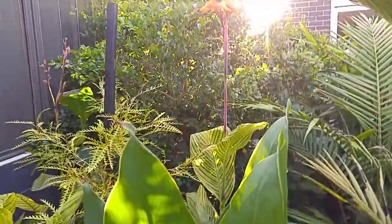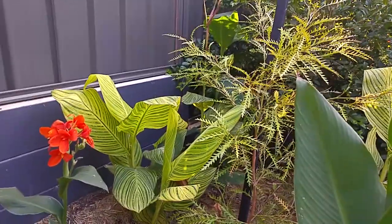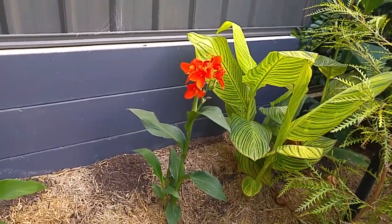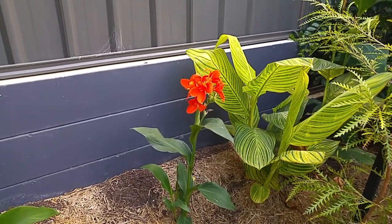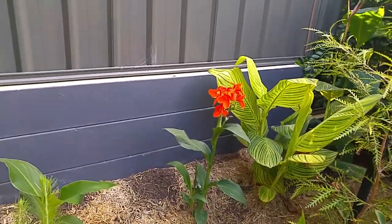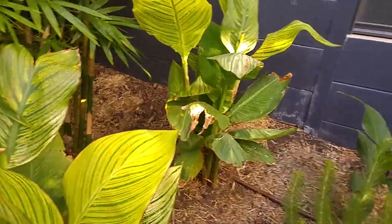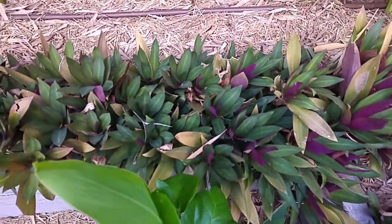I've got cannas all around the garden — you can see the Bengal Tiger there, the leaves are lovely. We've got them scattered around with the orange flowers. All of my cannas I got from one place called Oak Bank Plants on eBay — they're in the Adelaide Hills area.